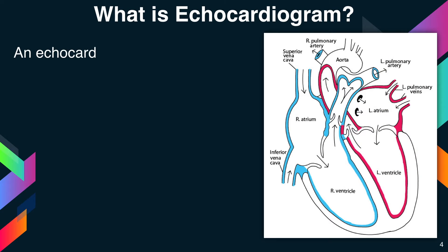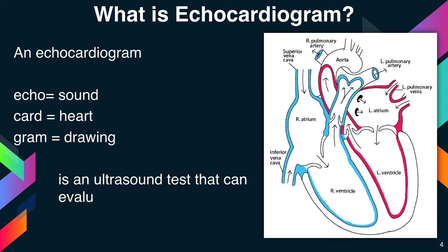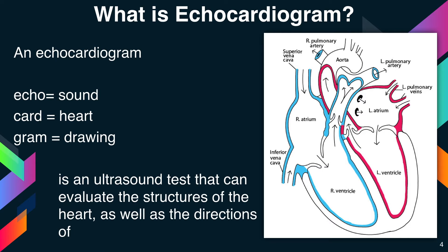An echocardiogram — 'echo' meaning sound, plus 'cardio' meaning heart, plus 'gram' meaning drawing — is an ultrasound test that can evaluate the structures of the heart as well as the directions of the flow within it.